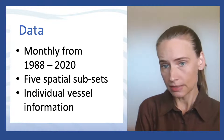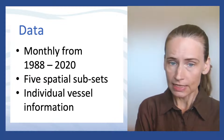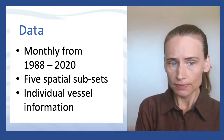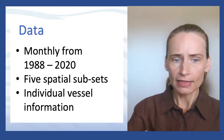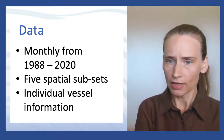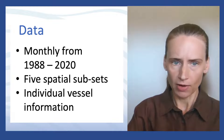The variables included in this dataset included the number of dillies set and number of dillies lifted, the number of days fished, the hull size of the vessel, engine power, and of course the output generated by the individual vessels — kilograms of spanner crabs.